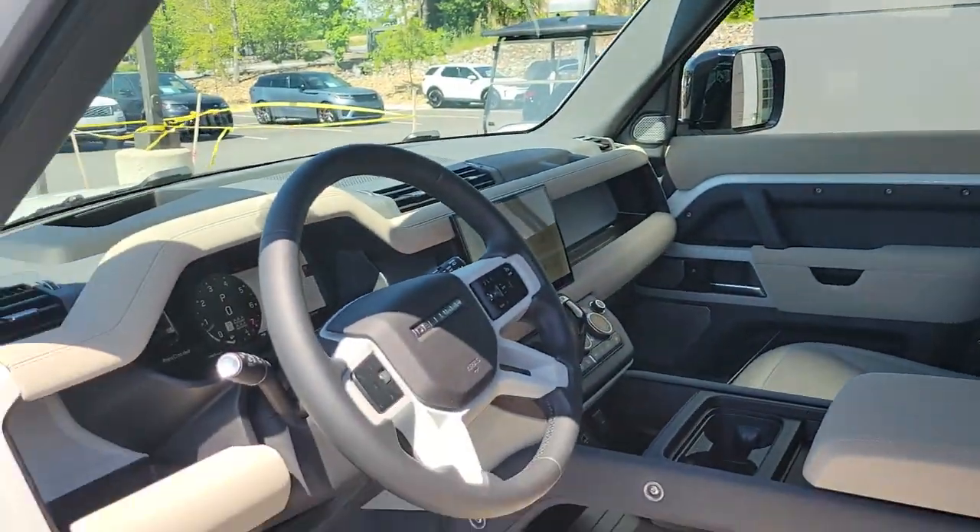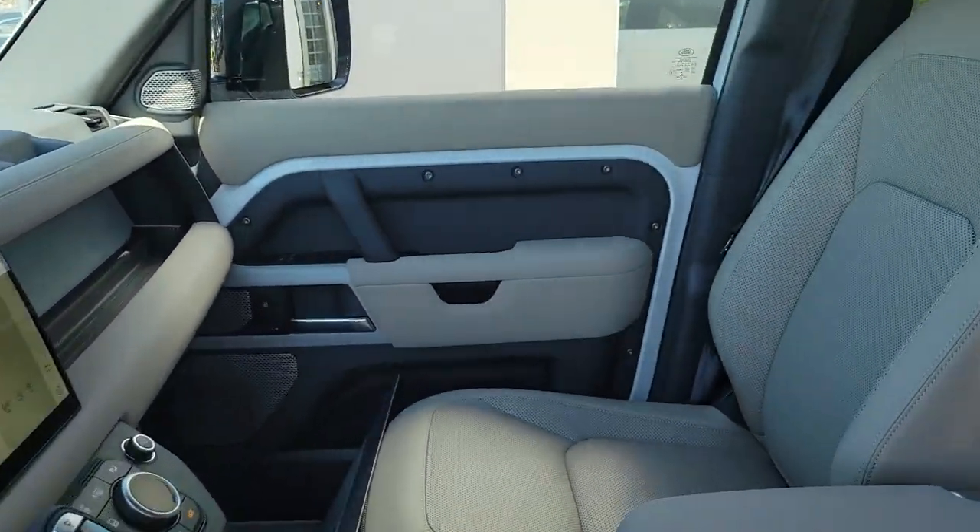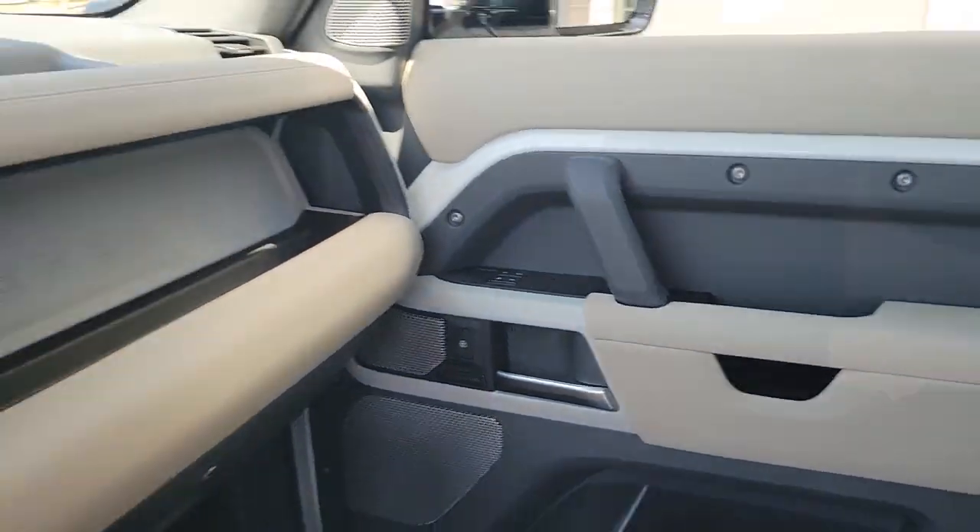Explore your world boldly and beautifully in this distinctive Land Rover Defender. Our team will give you an outstanding test drive experience — stop in today.